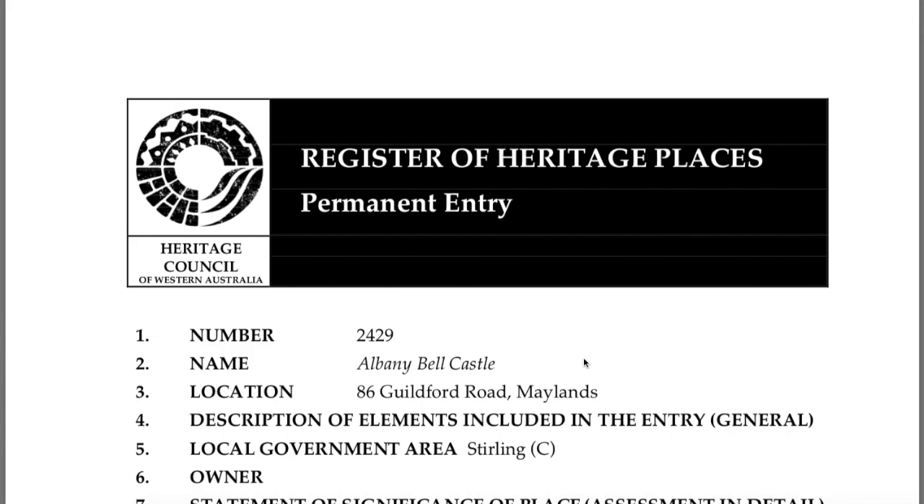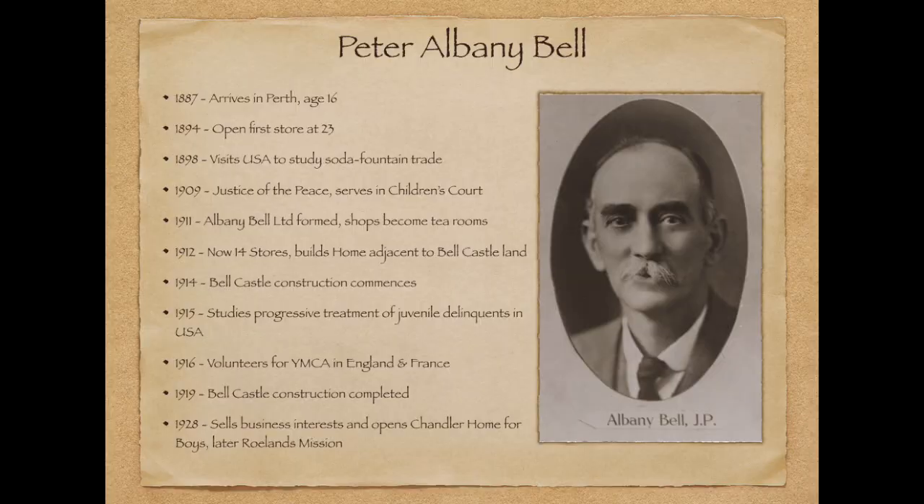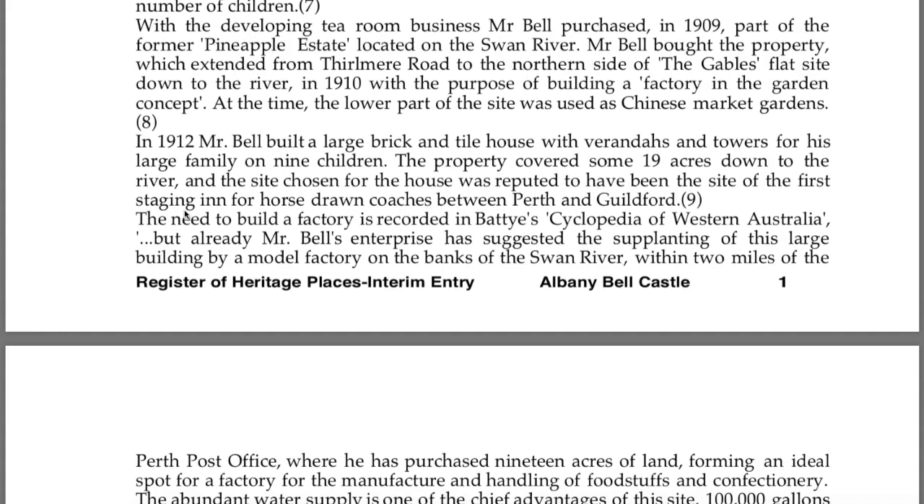From the Heritage Council of Western Australia — I won't go through all of it, it's more about the man himself. I'll note that a reference for a lot of this is Batty's Cyclopaedia of Western Australia, compiled by Dr James Sykes Batty — our Grand Master Freemason and Curator of Western Australian History.